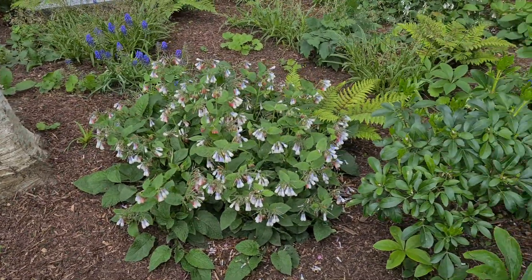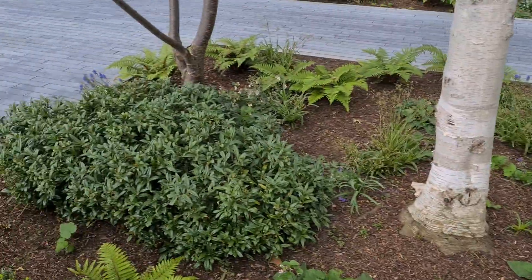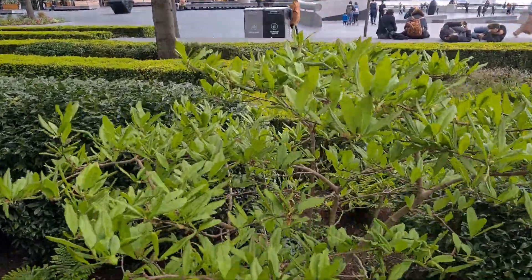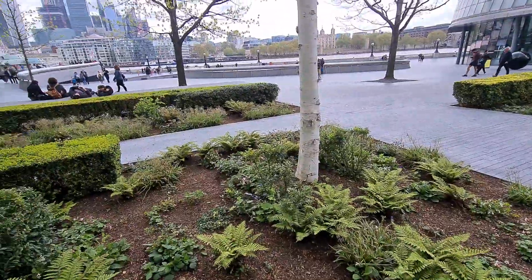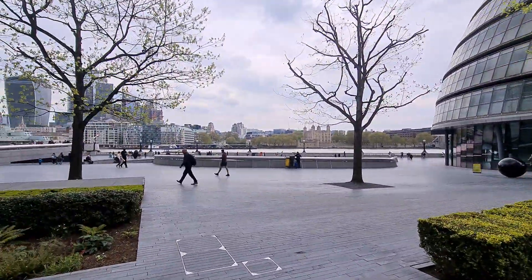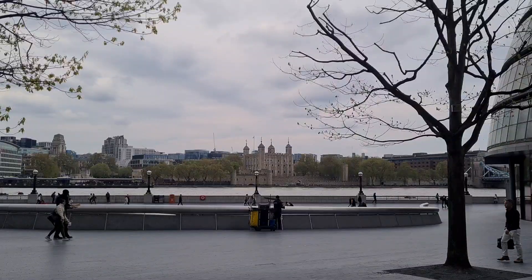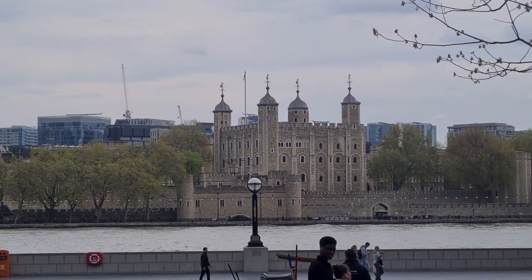Bugle again. Looks like a Choisya ternata as well — and Sarcococca. I used to know all these plants at one point. I'm pretty sure that's an azalea. We're very close to the river as well, and in the background over there is the Tower of London.